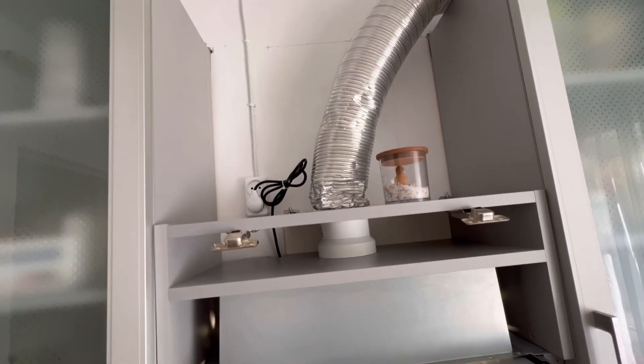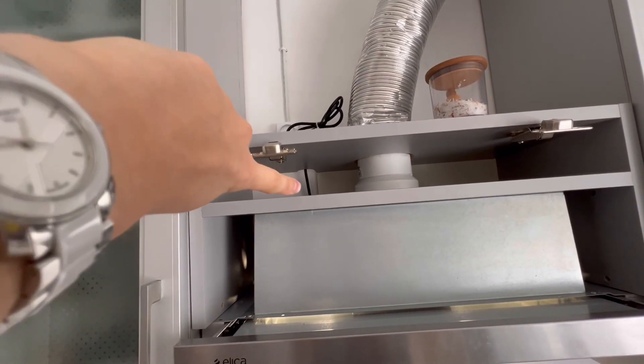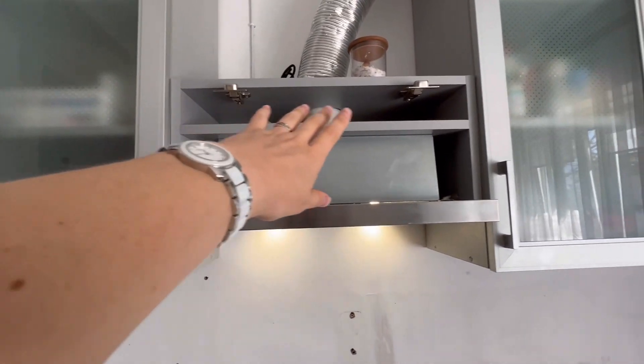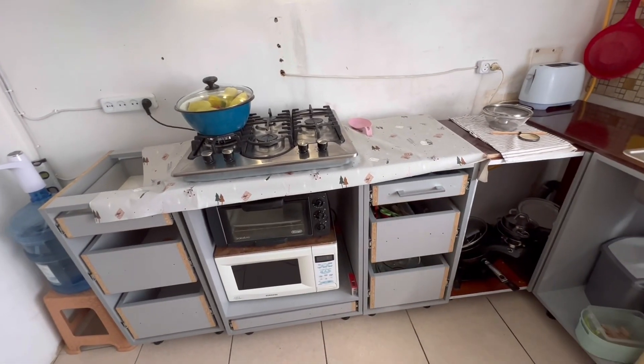Підключили самостійно витяжку. Єдине — першого разу, коли зібрала, забула вивезти провід від розетки, довелось трохи розбирати і встановлювати. Фасади вже загрунтовані, сьогодні будемо дошпаклювати і фарбувати першим шаром. Це відео хочу зробити з двох частин, бо виходить занадто довге. Вже пройшла неділя, повернулася на роботу, пошкодила ногу — підвернула на сходах. Сьогодні в повільному темпі: буду сидіти шпаклювати, а мама буде наносити перший шар фарби на фасади. Результат побачите в наступному відео.